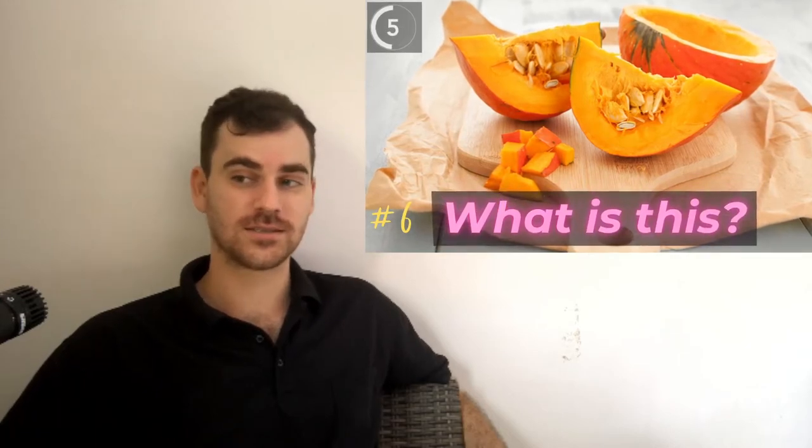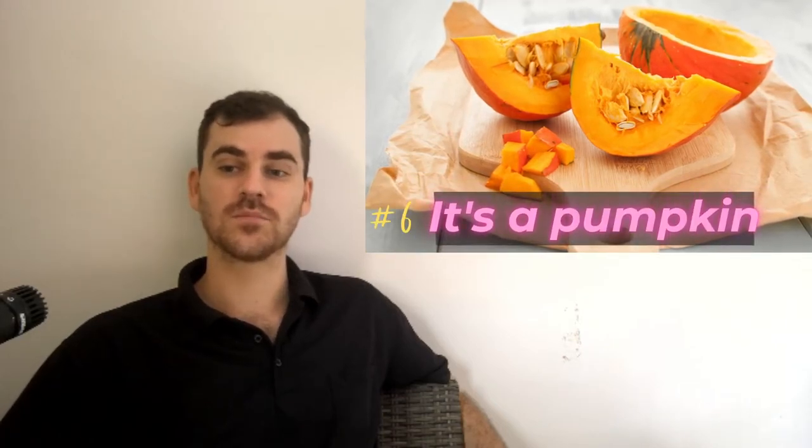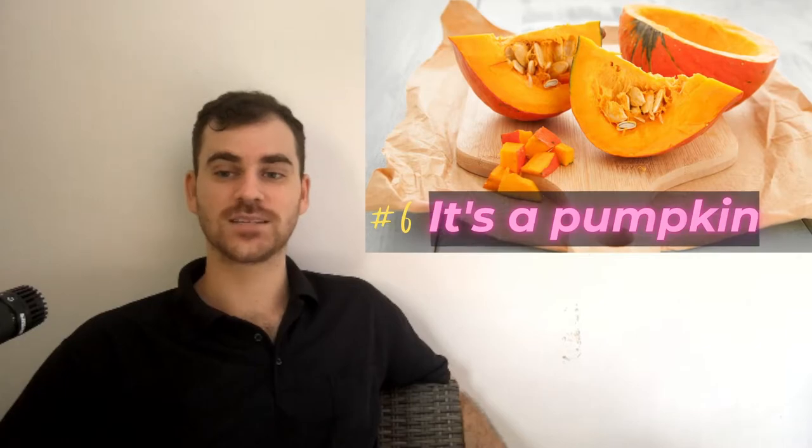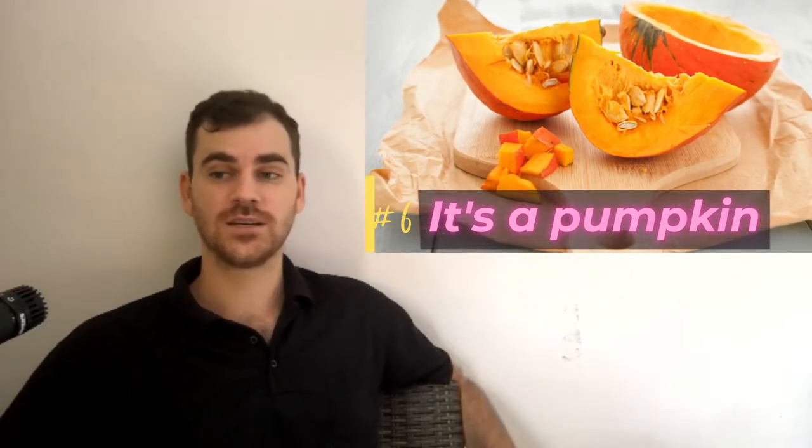What is this? It's a vegetable that is often eaten during the autumn season, and it's called a pumpkin. Pumpkin. Do you like to make pumpkins? Sometimes I make pumpkin soup, which is quite good.